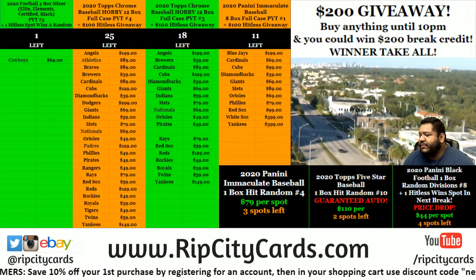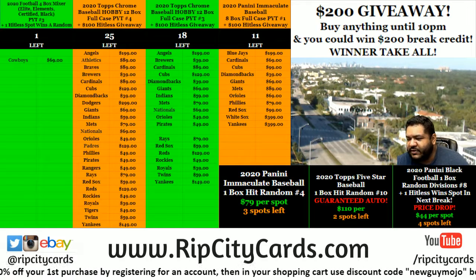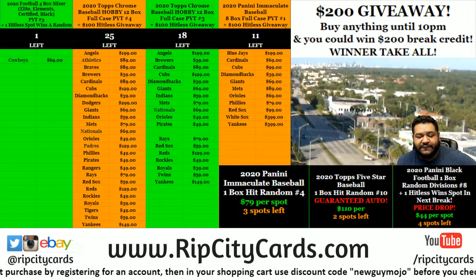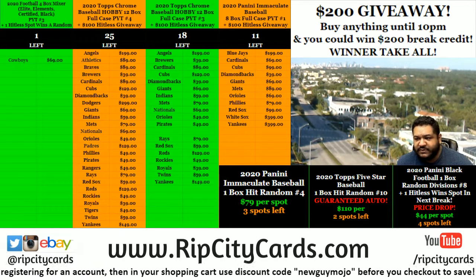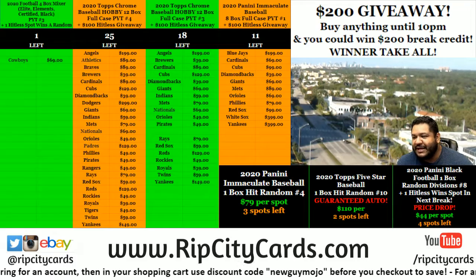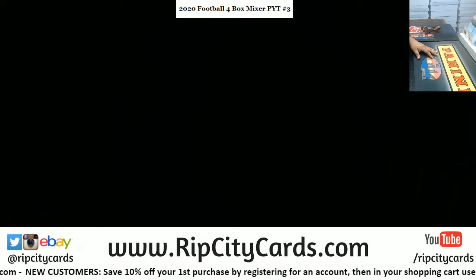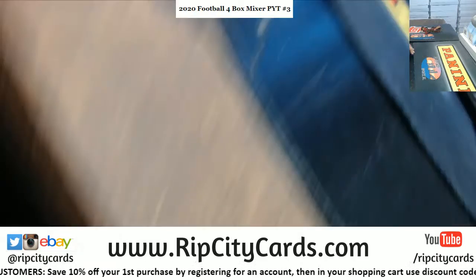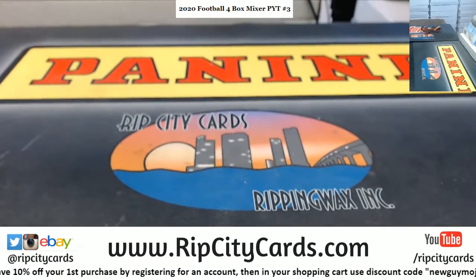Yo, what up everybody, it's your boy Cardboard Moses. It's about that time — we're gonna go ahead and do a football mixer. 2020 football mixer. We've got a box of Elite, a box of Elements, a box of Certified, and a box of Panini Black. PYT number three, oh yeah.